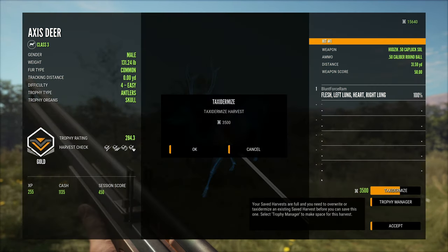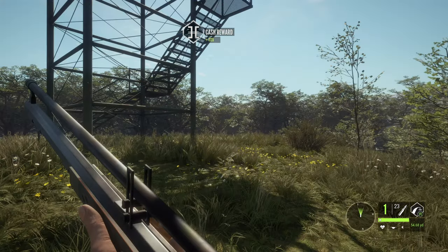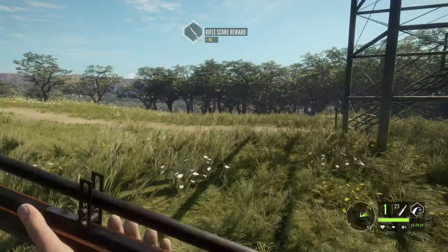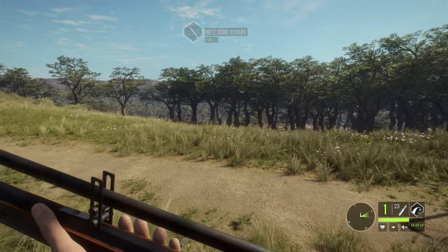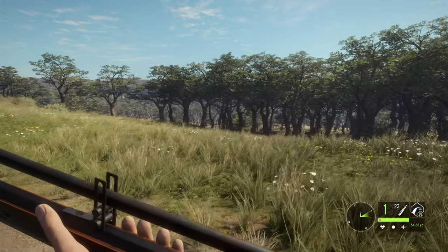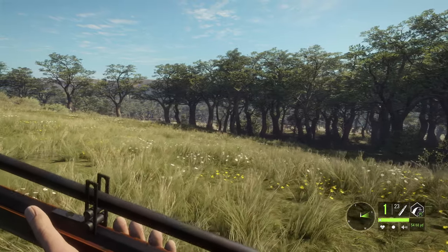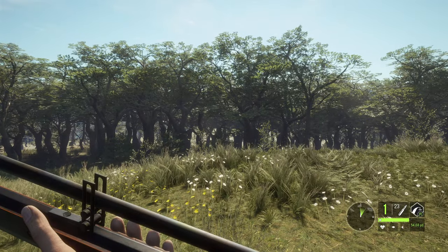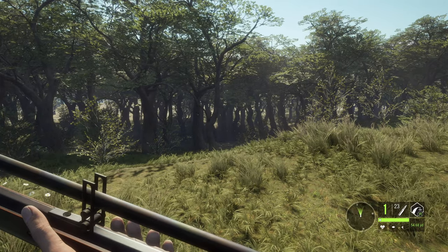Not too bad — started the day with 12 grand, taxidermied like three animals, and I'm gonna end the day with 12 grand, so money making not so good. But I am loving this rifle, and that is going to do it for this one. Probably do a lodge visit on the next one — I know this one's already going to be a little bit on the long side. Thumbs up if you liked it, thumbs down if you didn't, and as always buttons to push until next time.